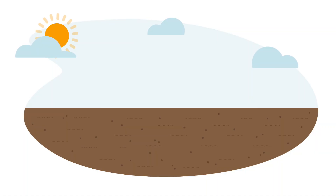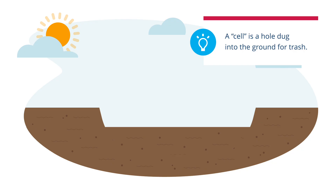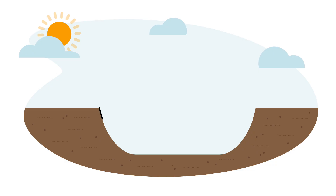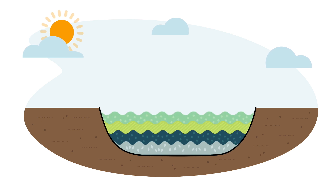Cells start underground and eventually rise above the surface. They need to be dug very deep and smoothed out so the bottom is flat and level. Then a liner is placed in the cell. It covers the bottom and sides to protect the soil and groundwater outside.